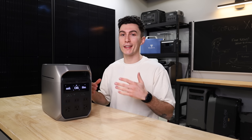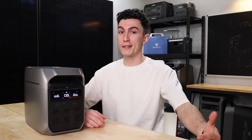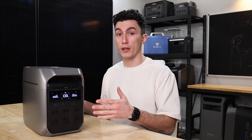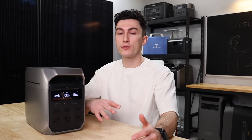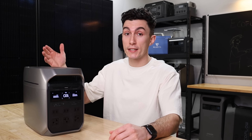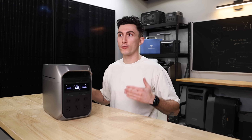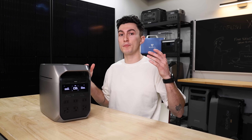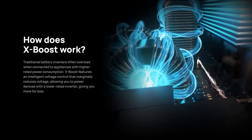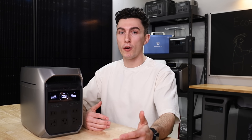Essentially, XBoost is a feature that allows a power station's inverter to support appliances with a higher power demand than the inverter is actually rated for. For example, there might be an EcoFlow power station with a 1200 watt inverter, and they say with XBoost it can power devices up to 1800 watts — but it's not actually providing real power at 1800 watts. The way it does this is by manipulating voltage on the appliance to basically trick it into thinking it's getting the right amount of power when it's not.